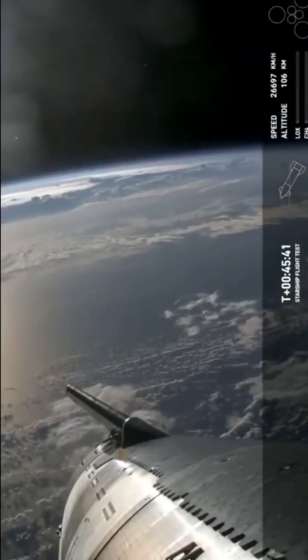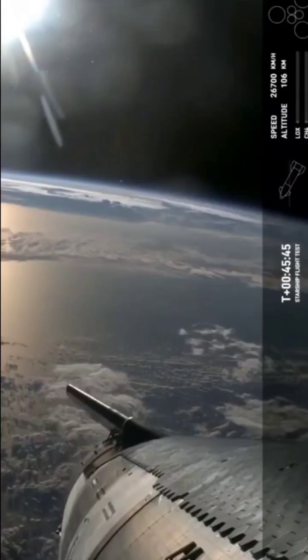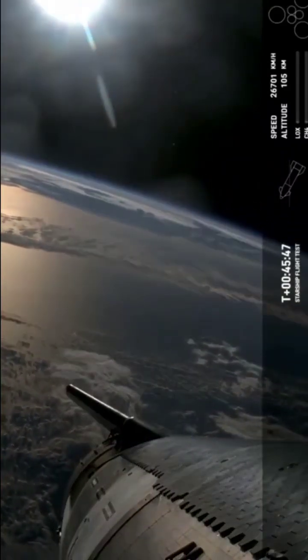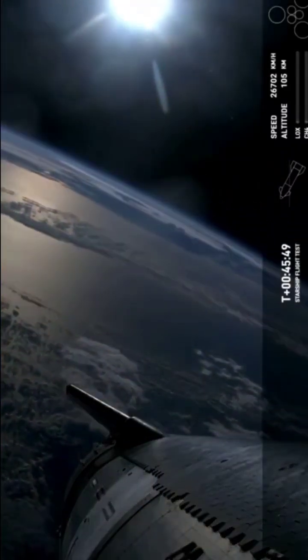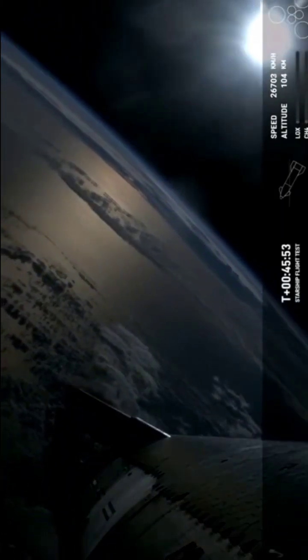It's going to be critical to eventually bringing Starships back from space for rapid reuse. Those flaps are one of the things that enable Starship to help control itself and survive the heat of re-entry, which we're expecting to occur around T plus 49 minutes.